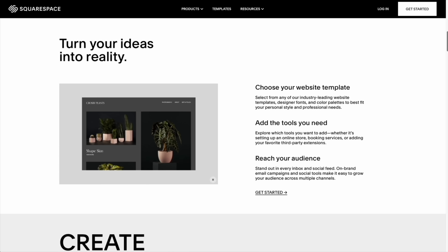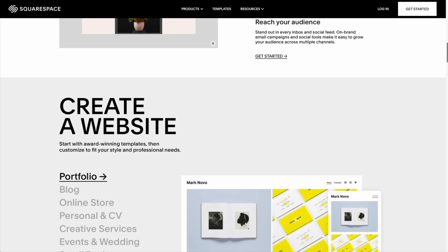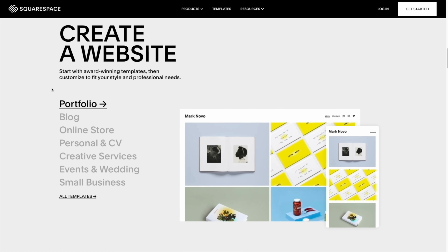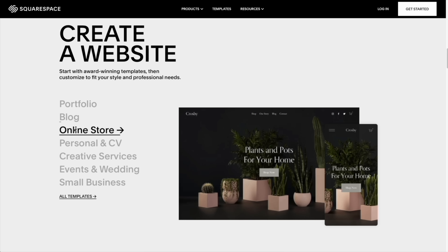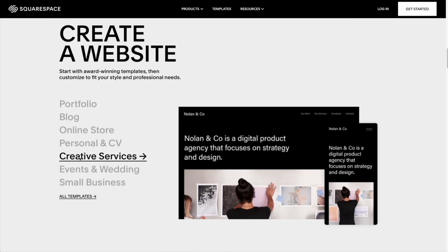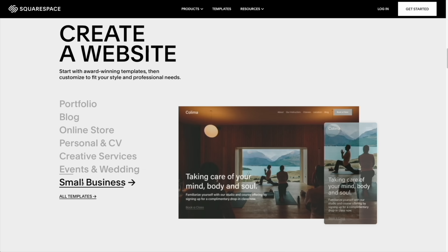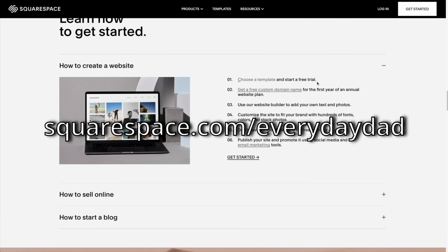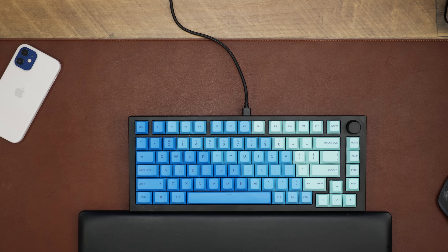Thanks to today's sponsor Squarespace, you can create your own very beautiful website. Squarespace is the all-in-one platform to build a professional website, online store, or portfolio. It's easy to claim a domain, create a custom site that matches your style, and bring your ideas to life. Head on over to Squarespace.com for a free trial, and when you're ready to launch head over to Squarespace.com/everydaydad to save ten percent off your first purchase of a website or domain.